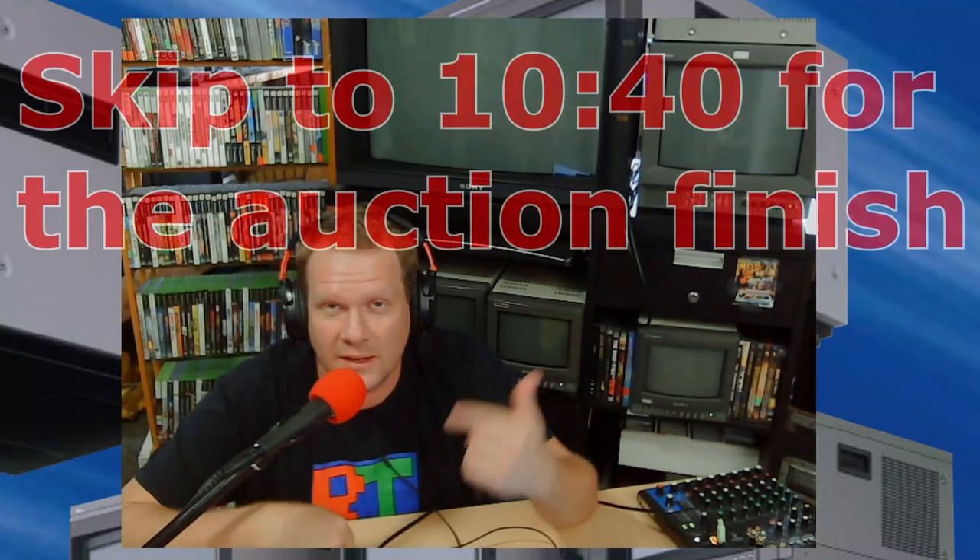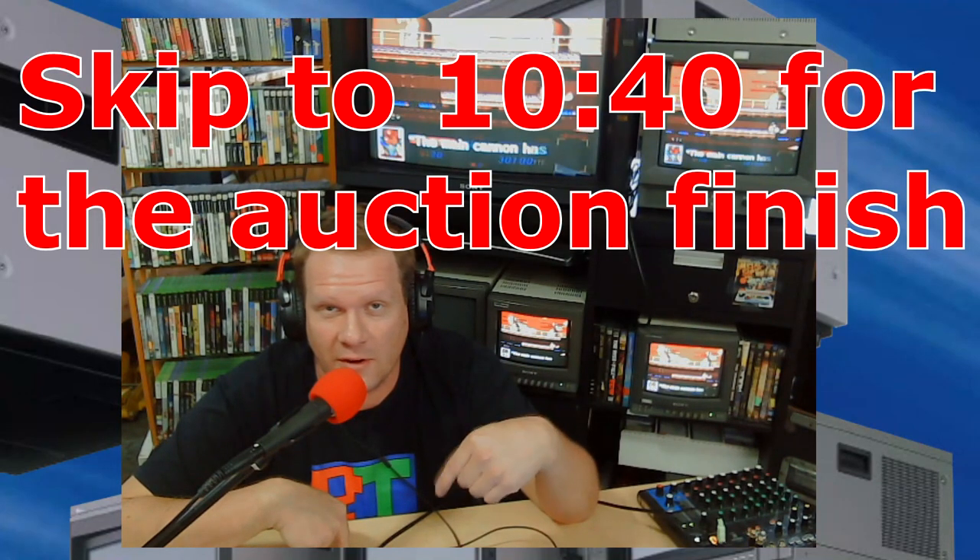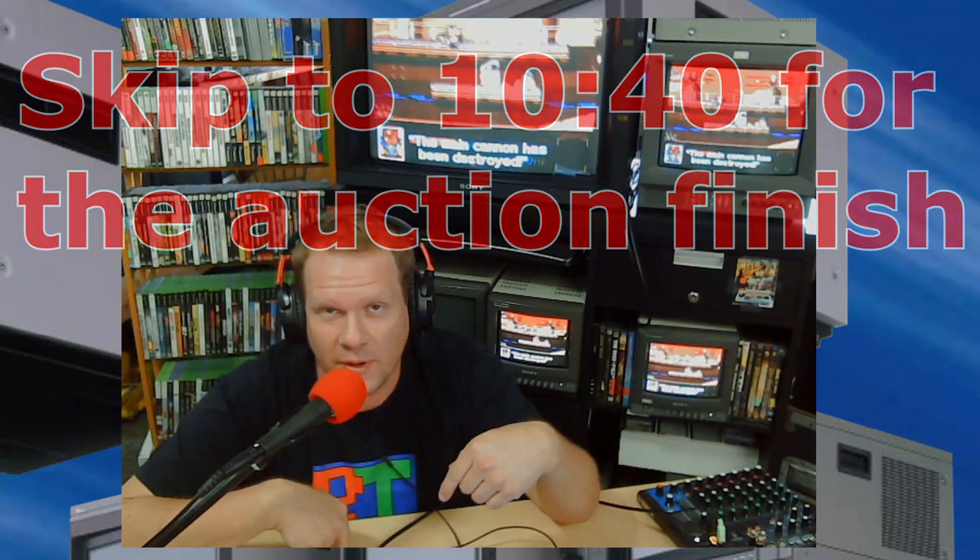If you want to go ahead and jump to the point where we're actually looking at the finish up of this auction and just skip all this stuff, then check out the marker here — this is going to be the time to jump ahead to. But otherwise, just hang out with me and we'll go through some specific features and learn a little bit more about the D series.